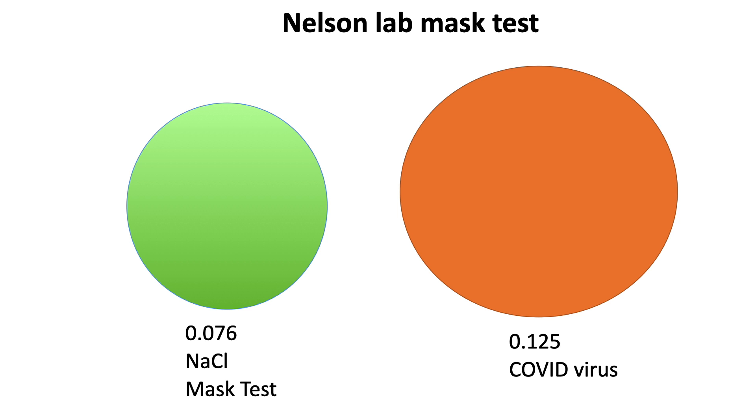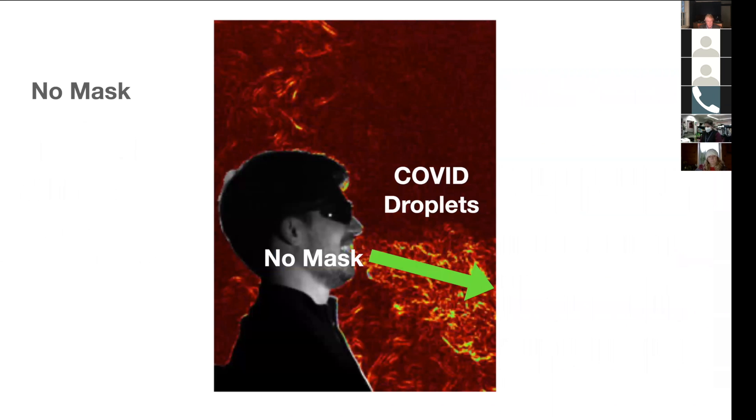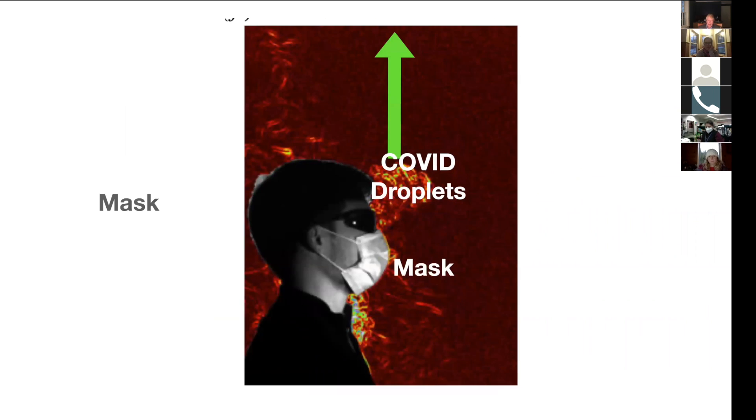So beyond six feet, there's definitely a risk. This is a very, very complex fluid chemistry. With no mask, you can see the viral particles going out. If you say 'B' or 'P,' the particles go up; if you say 'V,' they go down. But look what happens with a mask — it's a mistake to think that the mask is stopping the particles.